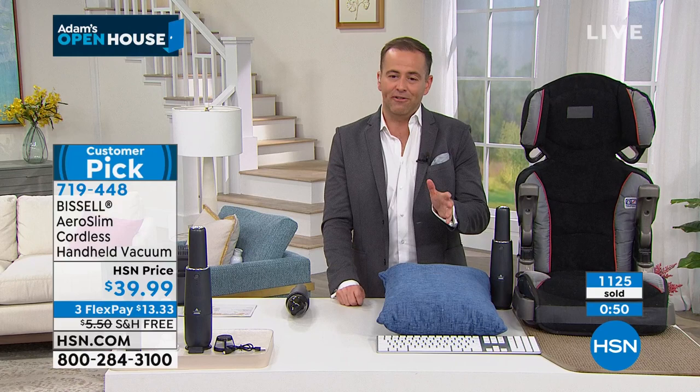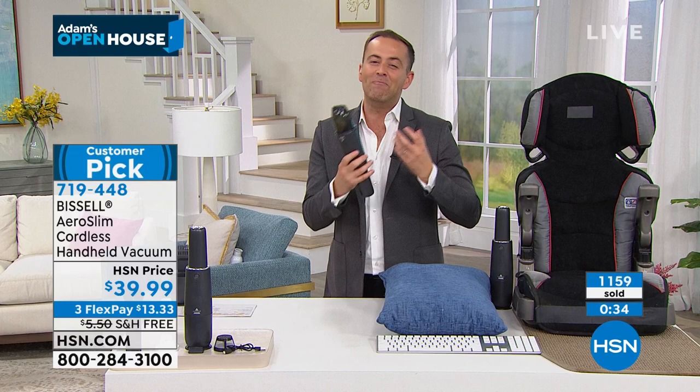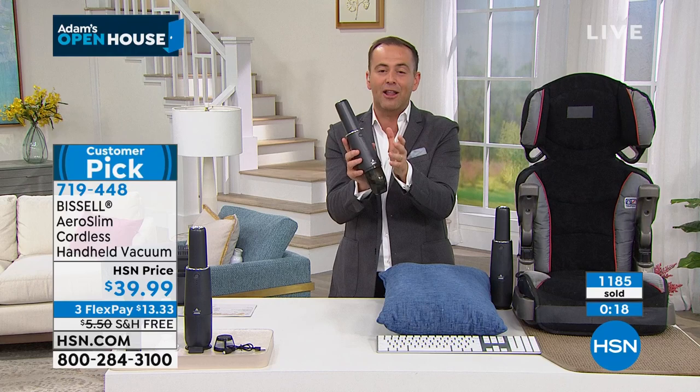Jenny, we are so excited — so many folks ordering. It's called the Aero Slim, and it's something that every home in America should have. Take advantage of the three flex pay — it gets it yours for $13 and change. Free shipping and handling as well. We're going to give you about 90 more seconds — what else can you show us?